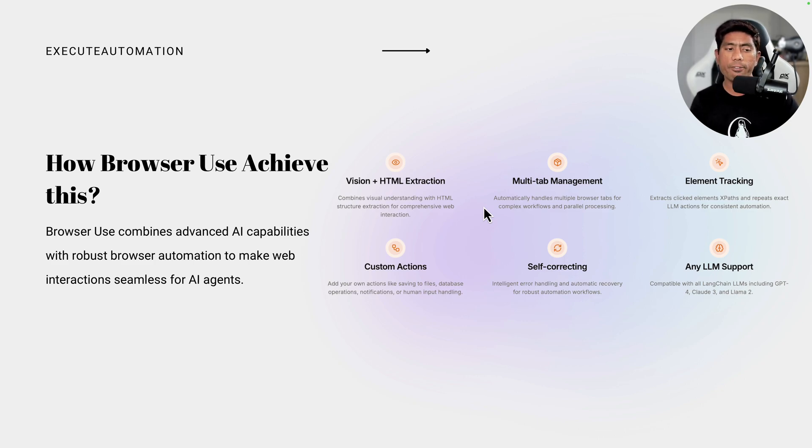Browser Use combines advanced AI capabilities with robust browser automation to make web interactions seamless for AI agents. It uses the power of vision plus HTML extraction, multi-tab management, element tracking, custom actions, self-correction, and multiple large language model support — all of which enable the claimed 89% accuracy.